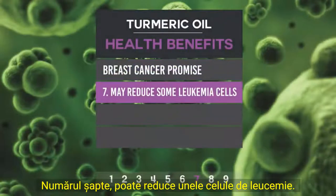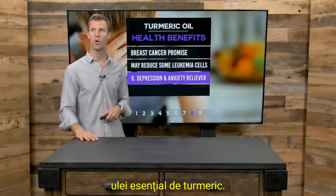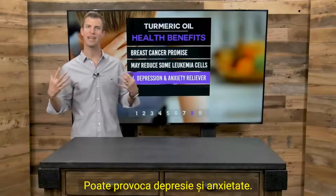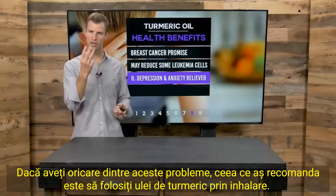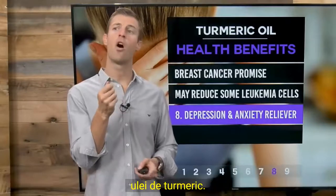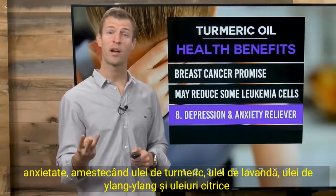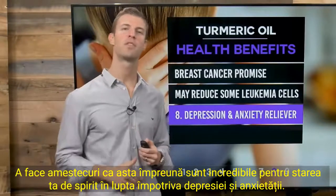Number seven: turmeric may reduce some leukemia cells. You can see multiple benefits on multiple different types of cancer cells when using turmeric essential oil. Number eight: depression and anxiety relief. We know that emotional stress raises cortisol levels, causing you to age faster and can cause depression and anxiety. I recommend using turmeric oil through inhalation — get a diffuser or just open the bottle and take 10 deep breaths through your nostrils. For depression and anxiety, a great blend is turmeric oil, lavender oil, ylang-ylang oil, and citrus oils like wild orange — incredible for your mood.